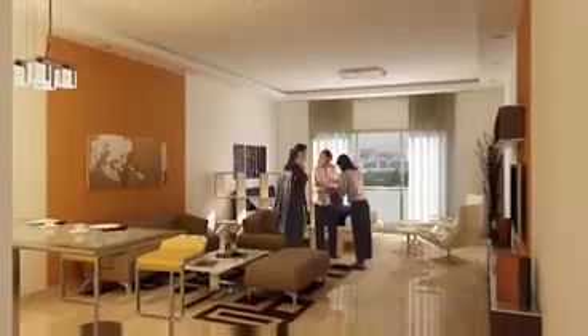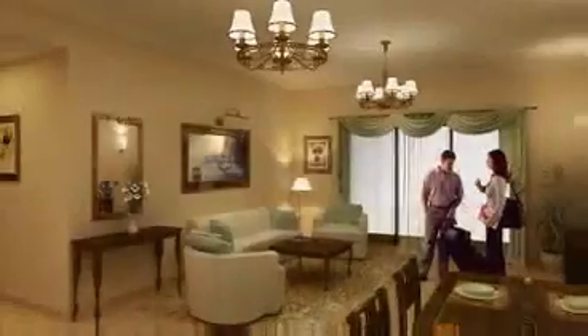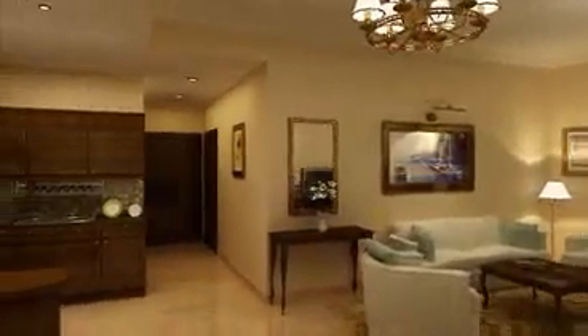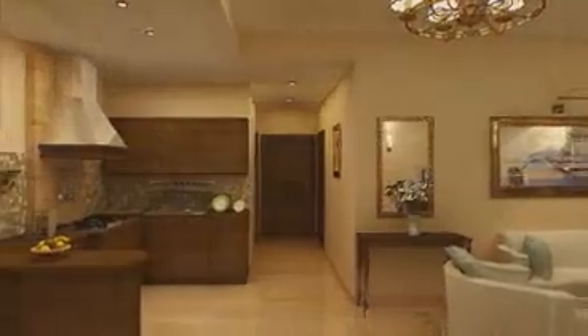The studio and one-bedroom apartments offer lovely views of either the canal golf course, stadiums, park or commercial hub. Designed for singles or couples, these apartments feature excellent finishes and mood lighting.